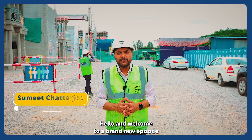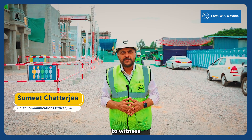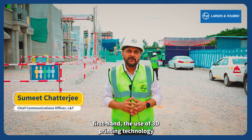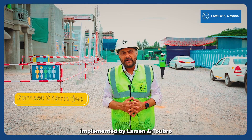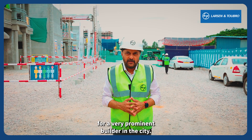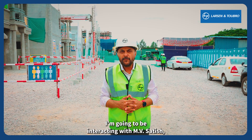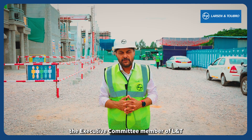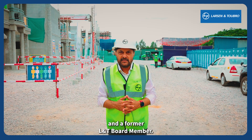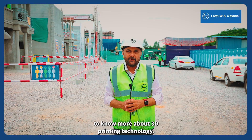Hello and welcome to a brand new episode of In The Spotlight. Today I am in Bangalore to witness first-hand the use of 3D printing technology implemented by Larsen and Toubro for a very prominent builder in the city. This technology is sustainable. To know more about it, I am going to be interacting with MV Satish, who is the Ecom member of L&T and a former L&T board member. Come with me to know more about 3D printing technology.